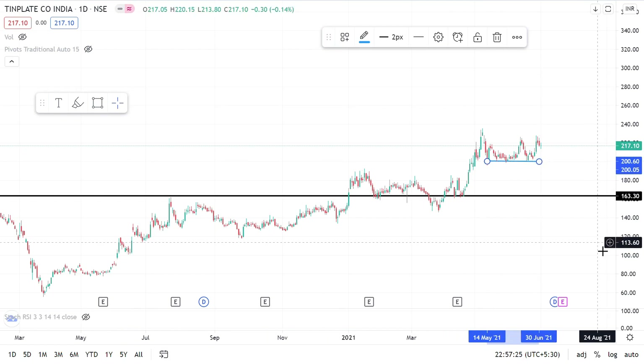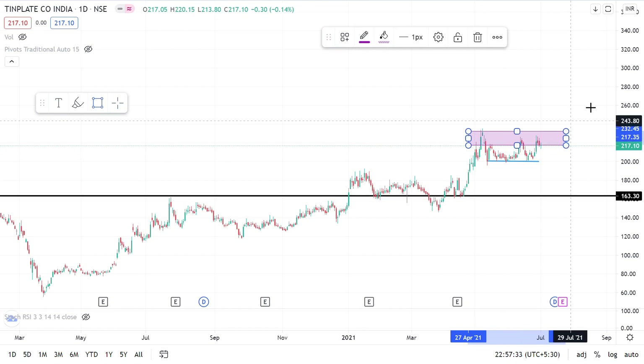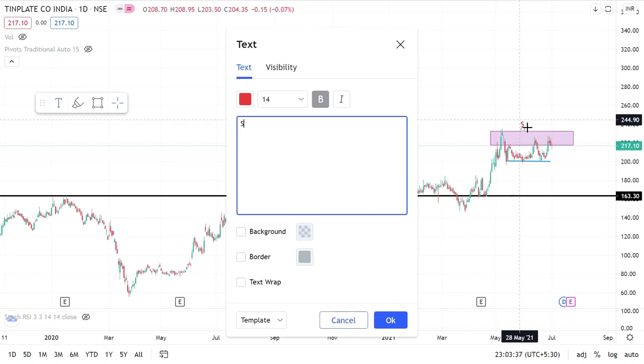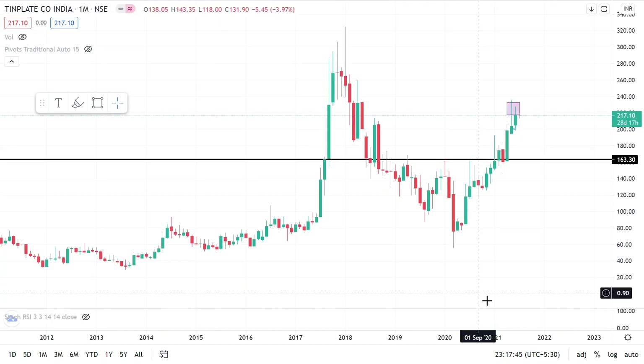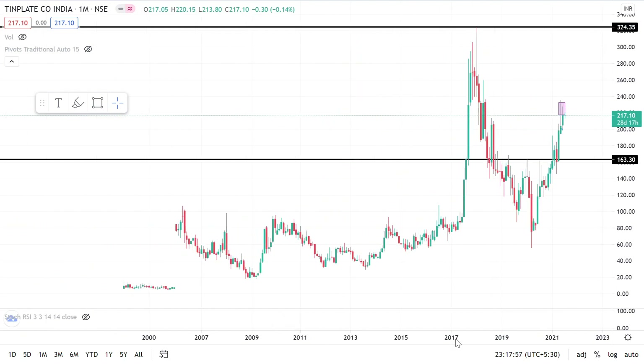On the daily chart, support is around 200 rupees while a supply zone is acting as resistance for the stock around 232 rupees. For the stock to move upwards it has to cross this supply zone. If you are already invested, you can continue being invested. If someone is looking for a new entry, they should wait for the stock to come to the level of 200. The all-time high of the stock is around 325 rupees, and looking at the metal sector rally this year, even those levels are very much achievable.